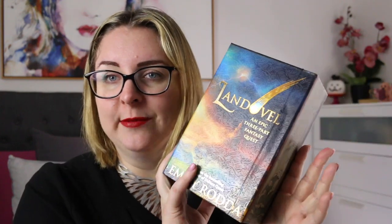Hi everyone, my name is Steph, this is Kidlit Joy, and welcome or welcome back to my channel. Today I'm here to review Emily Rotter's new three-part fantasy series Landeville, which comes in this beautiful slipcase cover.